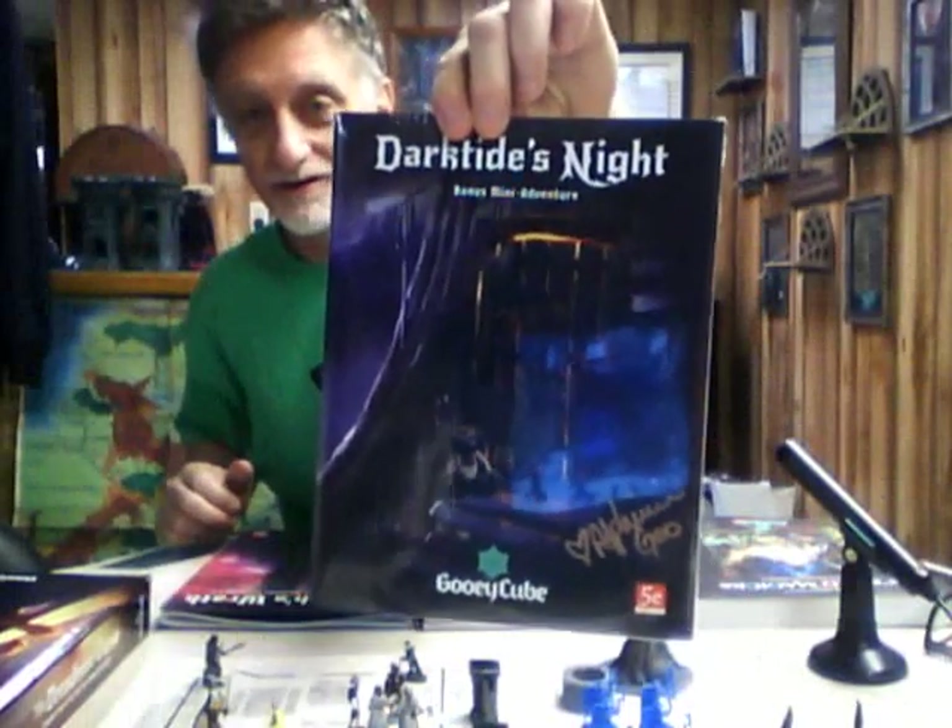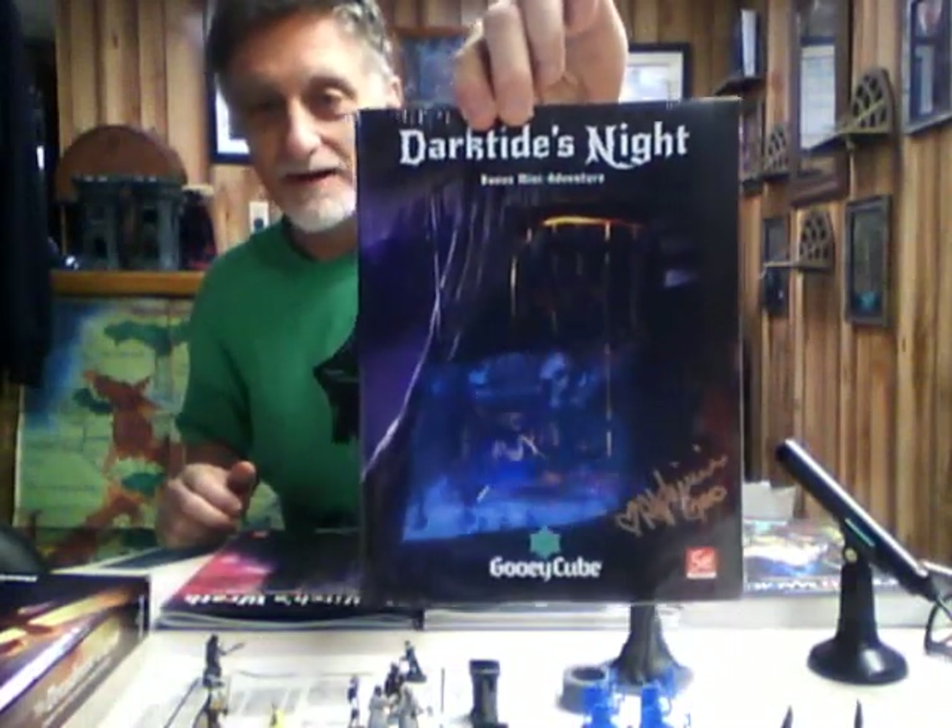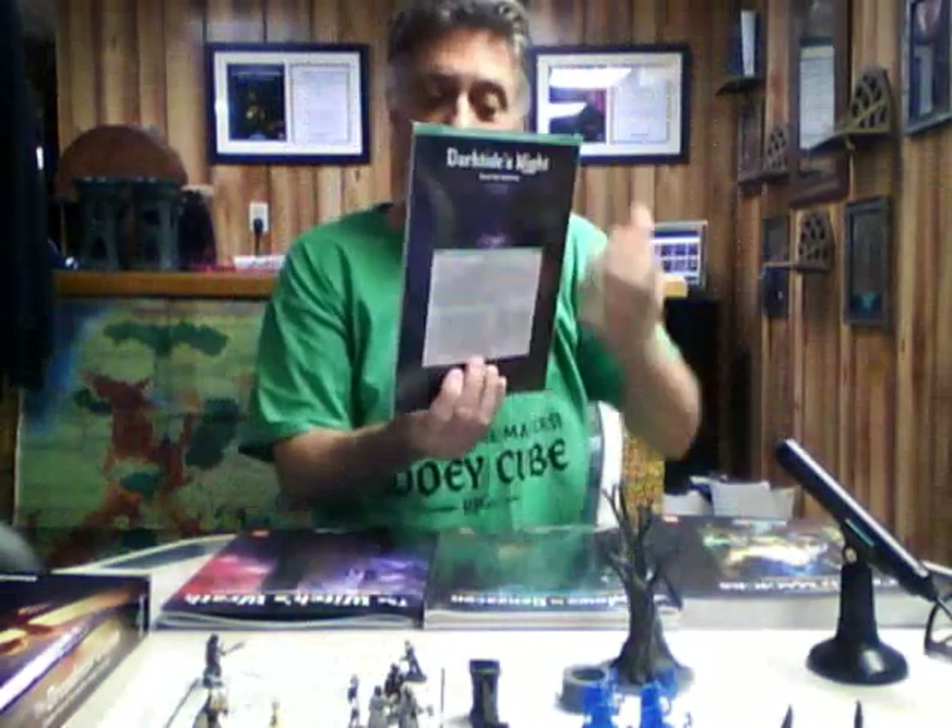Another one is a mini adventure called Dark Tides Night. It can be played by itself or in conjunction with their ongoing campaign chapters. If you do that, it comes in at the end of chapter 1 — maybe the end of chapter 2, I can't really remember. I haven't actually taken a party through past the middle of chapter 2 yet.